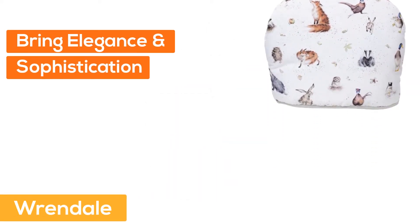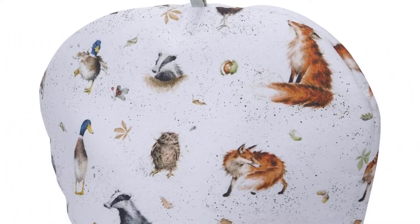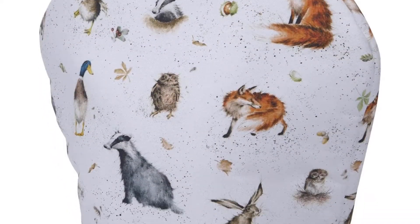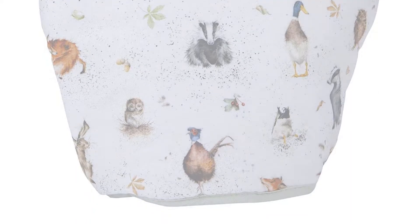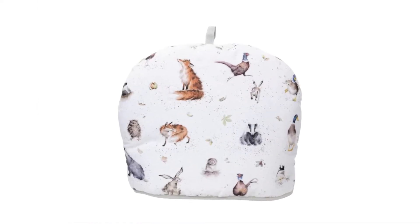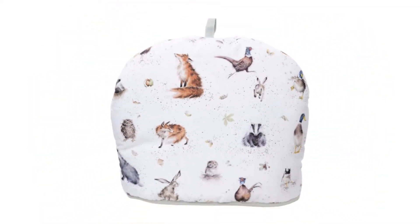At Number 1: Rendale. Bring some elegance and sophistication to your next afternoon tea with this premium quality tea cozy. The perfect gift for a tea lover. Beautifully designed, designed in England. Features an array of English animals: badger, duck, owl, fox, hare, and hen. Care: machine washable at 40 degrees Celsius. Wash similar colors together.